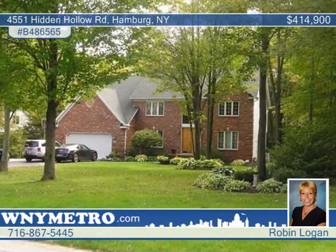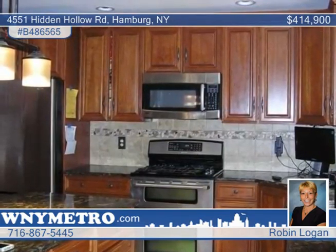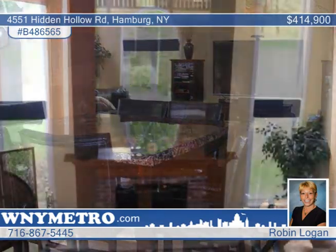Come and see this dynamite four-bedroom, three-bath colonial in a prime location. Hidden Hollow is secluded on an enchanting and gracious winding country-style road, yet only minutes from many conveniences.